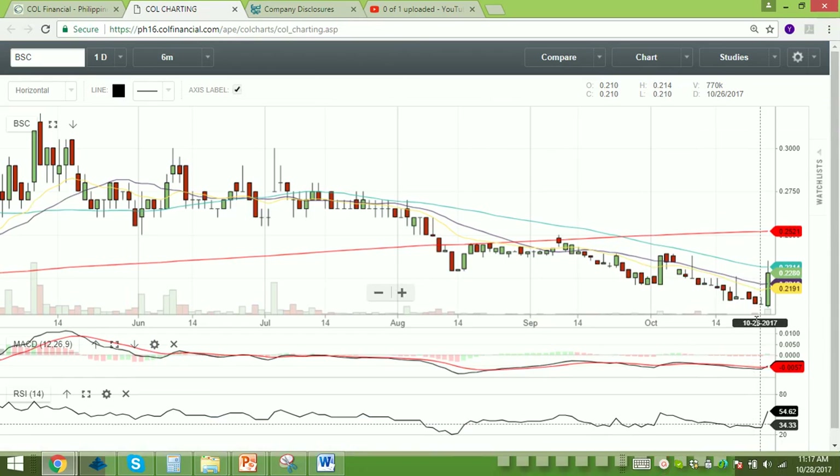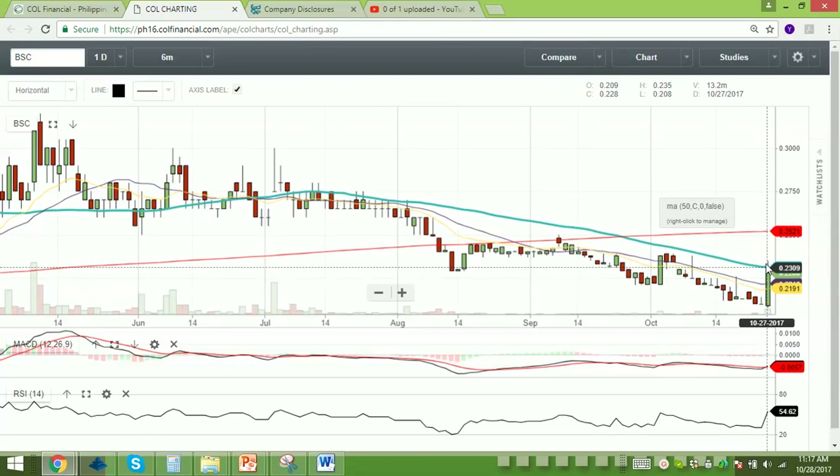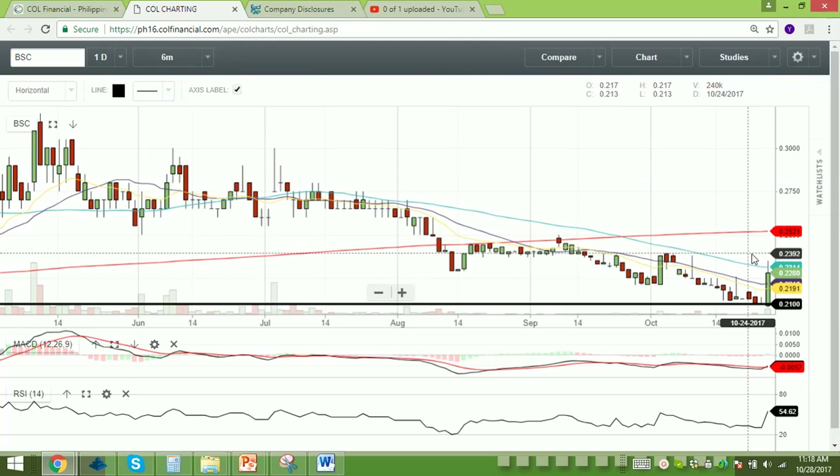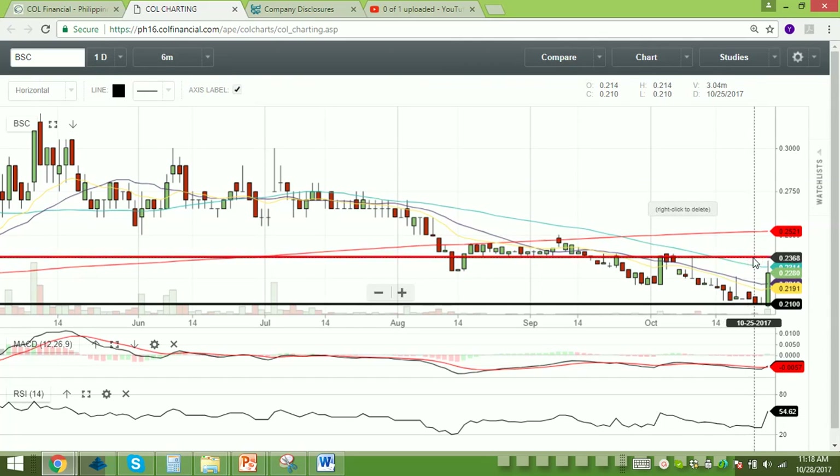Let's check the chart. BSC actually spiked up today and was able to move above the 15 EMA and 20 SMA, but was unable to close above the 50 SMA, which is still acting as resistance. We have good volume, however it's not clear if it's really the start of a bullish trend. MACD is sideways to bullish, RSI is bullish but currently at neutral levels. Key support would be around 0.21 while resistance would be roughly around 0.237 to 0.24. So that's BSC.